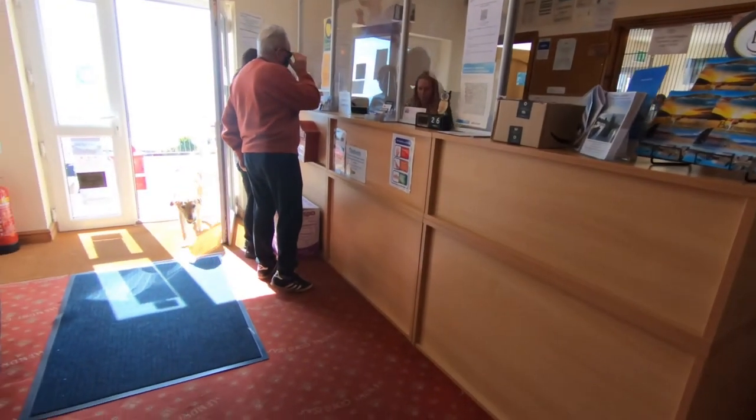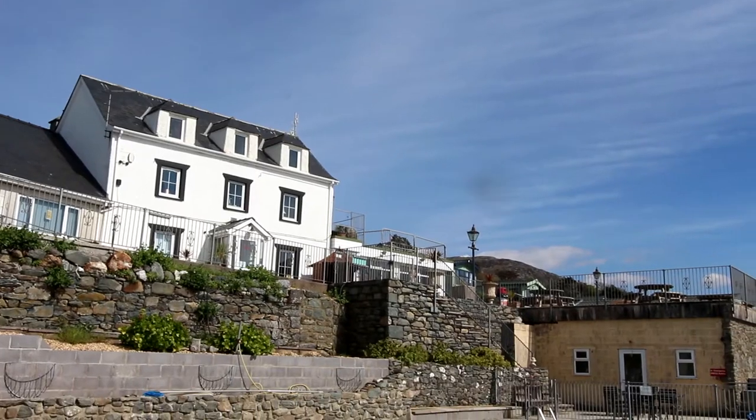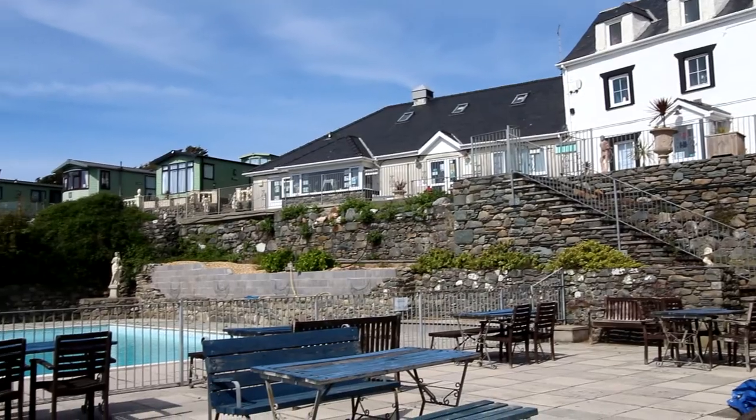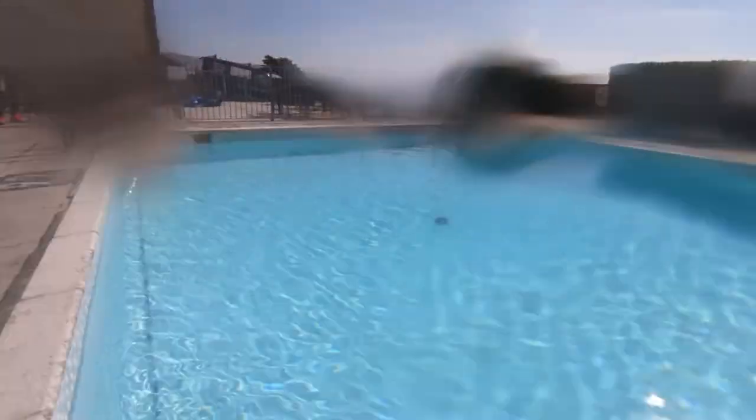Next to the reception area here we've got a really good bar, and there's also an attached restaurant to that which attracts lots of diners from off the site as well. Just below the bar and the upper terrace there's a lower terrace and sitting area, and adjacent to that there's the swimming pool.